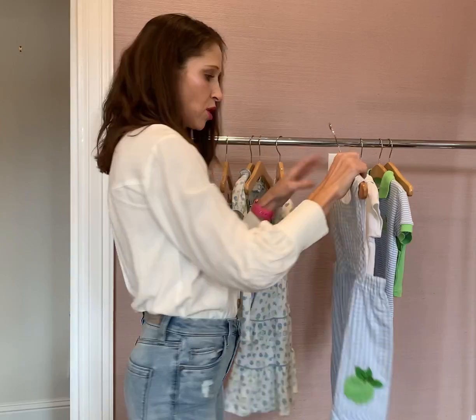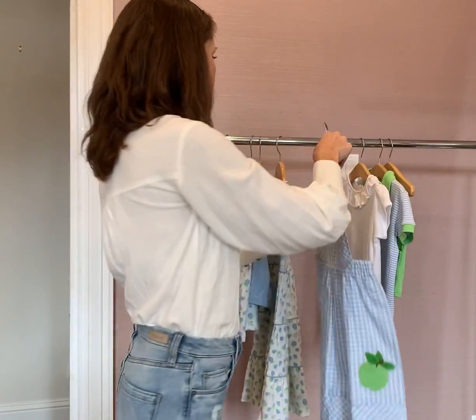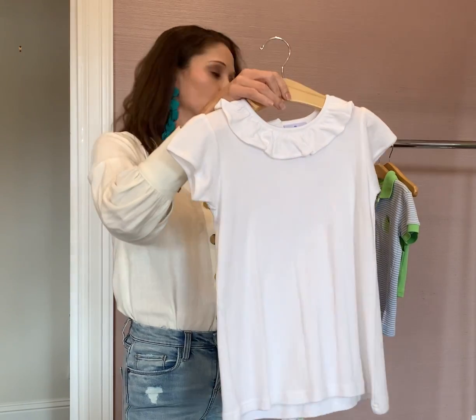And then we have the Mary Marshall jumper. It's got the applique apple right there, and just a lot of sweet gathering and detail that makes it extra time put into it. And then we've got the Pima white top that goes perfectly underneath — it's just a great basic to have in any girl's closet.